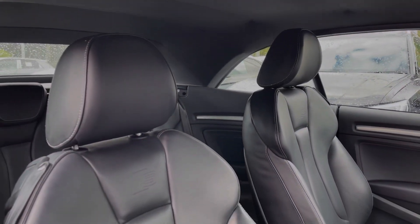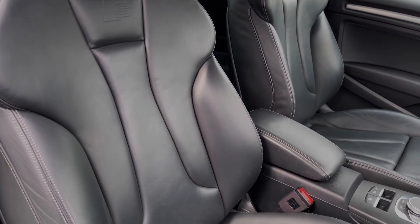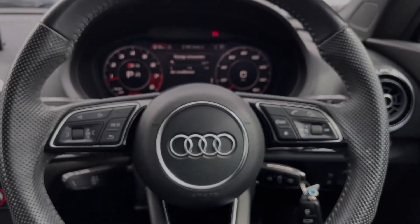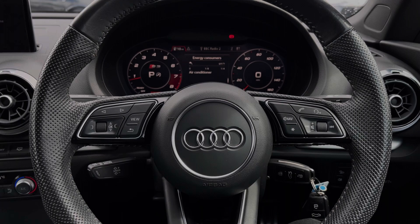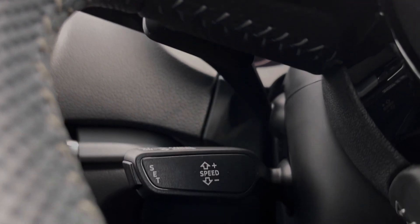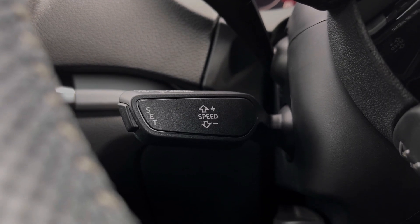Taking a look around, we can see the front seats again come finished in leather material and these seats feature plenty of adjustment controls. The buttons located on the steering wheel keep many of the commonly used functions right at the driver's fingertips, so you can easily keep your attention on the road ahead. This car's cruise control system is controlled by the cruise control stalk and it's perfect for those longer motorway journeys.